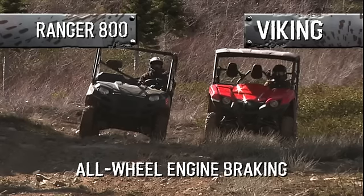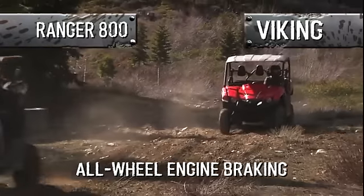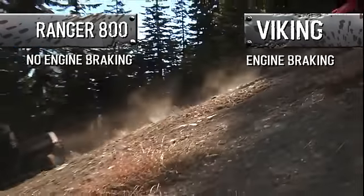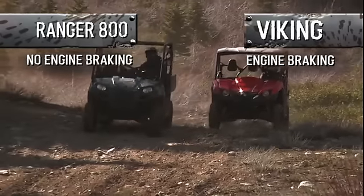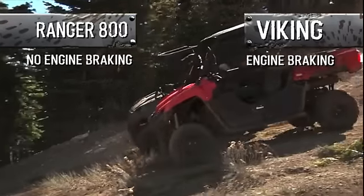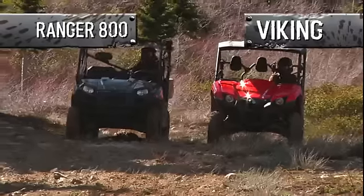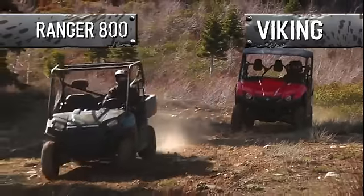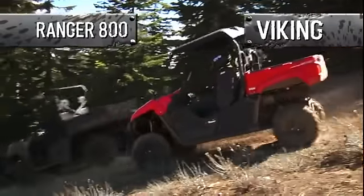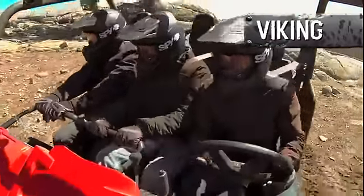Engine braking allows for smoother, more consistent descents without the need to ride the brakes — the engine does the work. Due to its CVT design, the Rangers do not offer engine braking, which causes the rear tires to be very inconsistent, either grabbing or freewheeling based on conditions you might not be able to predict. The Viking's Ultramatic transmission is designed to provide predictable engine braking, making for more steady downhill performance and less brake maintenance down the road.